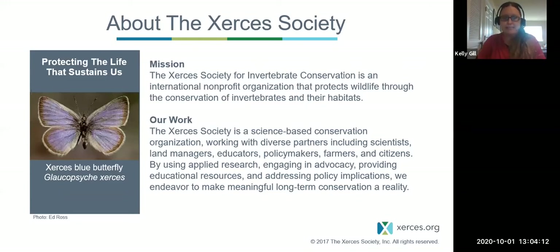If you're not familiar with the Xerces Society, here's a little information on our organization. We've been working for about 50 years on invertebrate conservation. We are a not-for-profit organization and our motto is to protect wildlife through the conservation of invertebrates in our habitats. Our invertebrates are keystone species in our ecosystems and a lot of other animals in the food chain depend on them. The advice we give and the decisions we make are science-based. We work with diverse partners including scientists, land managers, educators, policy makers, farmers, and citizens to have a well-rounded conservation program.